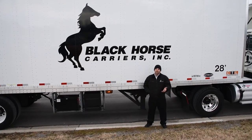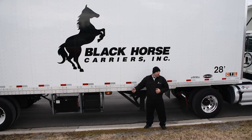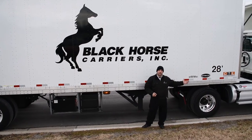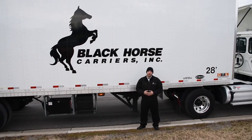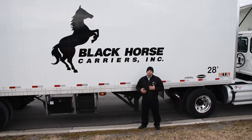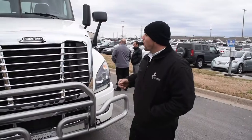Hi, this is John Pervetti with Black Horse Carriers. We're here today with a brand new 28-foot trailer along with a 2016 Freightliner Cascadia — all common equipment for Black Horse Carriers, specifically specced out for General Motors application and our partnership between Black Horse and General Motors.